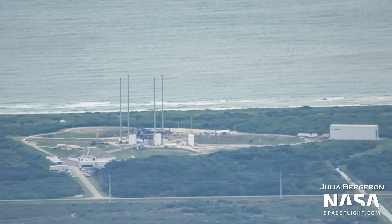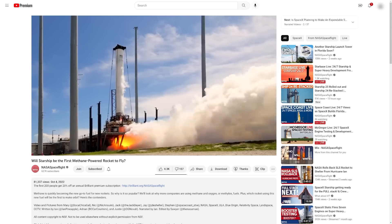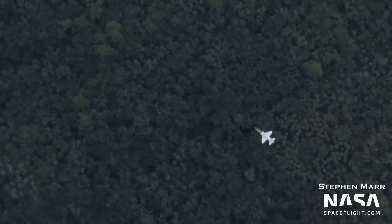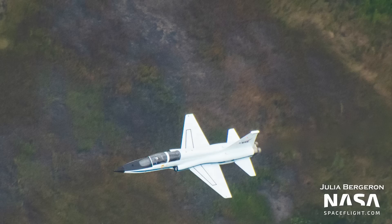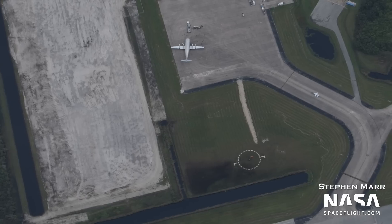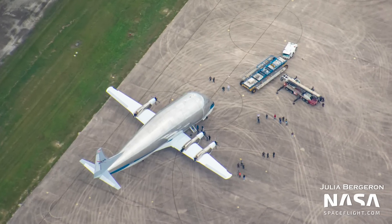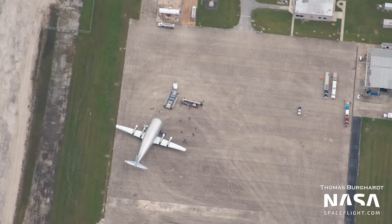Speaking of Terran 1, be sure to check out our methane rocket race video, where we discuss which liquid methane-fueled rocket might be the first to launch. In our flyover, Julia, Steven, and Thomas also got an amazing treat with a NASA T-38 flying beneath the helicopter, which allowed them to capture some awesome shots. At the launch and landing facility, we were also treated to another special guest — the NASA Super Guppy. This iconic aircraft was delivering the heat shield for the Orion spacecraft that will fly on the Artemis III mission to return humans to the surface of the moon.